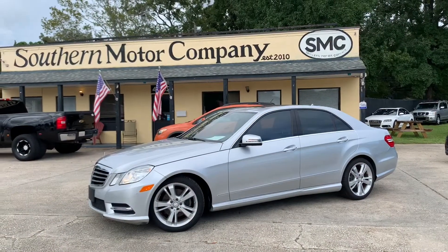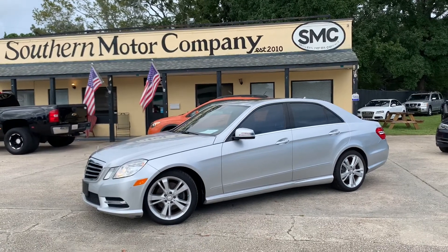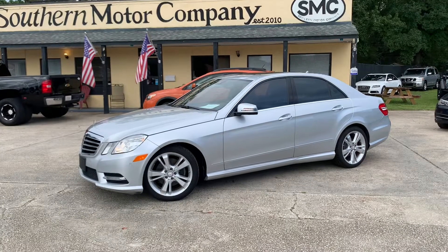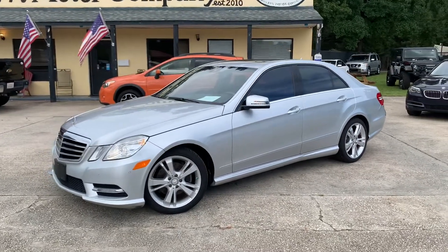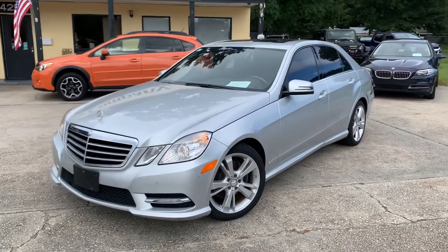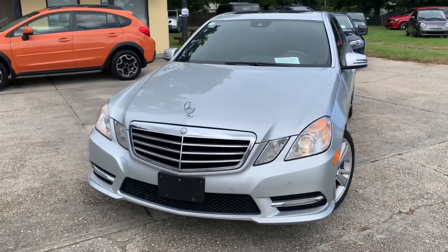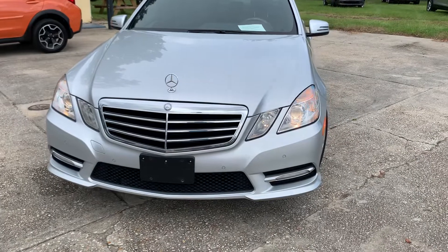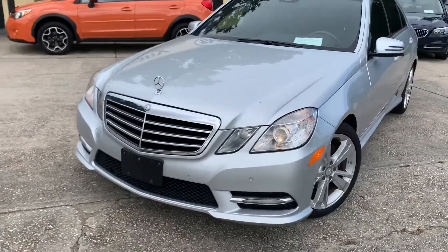All right everybody, here's our gorgeous 2013 Mercedes-Benz E350. What a classy vehicle it really is. Now this one today, you're going to be taking a look at it. I'll point out any imperfections if I find any, but I don't think we're going to have too many issues with that. I mean, this is a beautiful car. Luxury is definitely a word that stands out when you think of Mercedes-Benz.